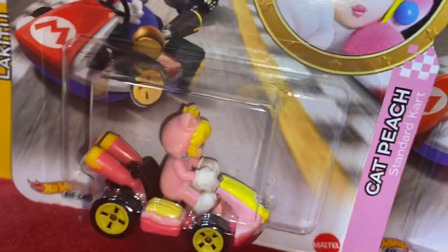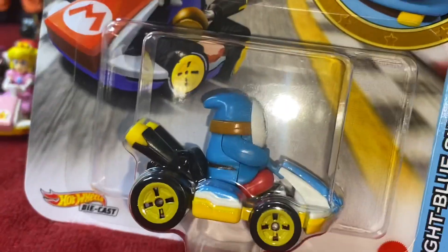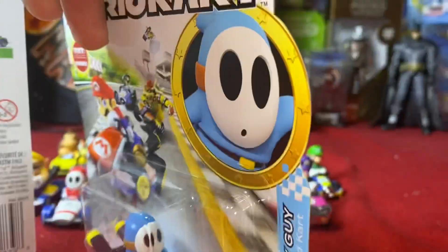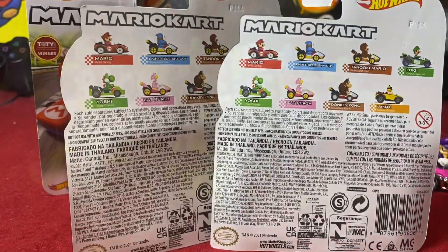Of course, we got Cat Peach in the package here — get the pink side, pretty cool. Then Light Blue Shy Guy — light blue, cool packaging. Alright man, let's crack these open and take a look.